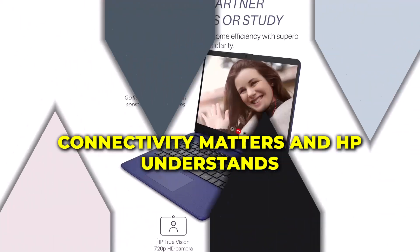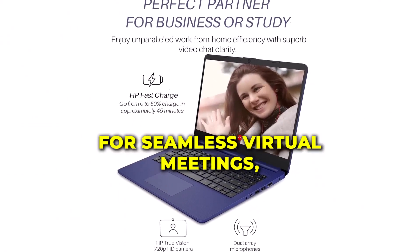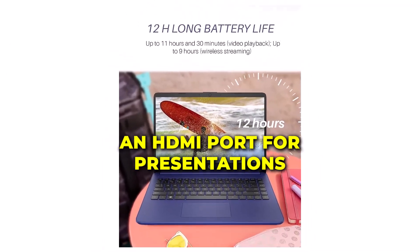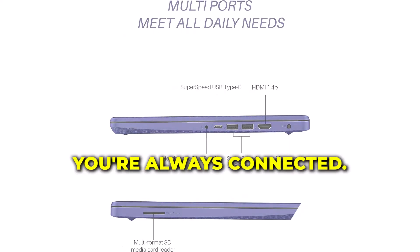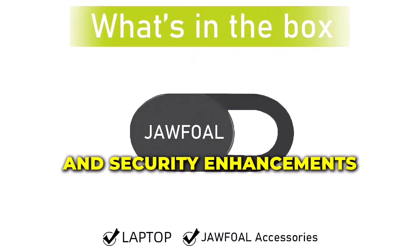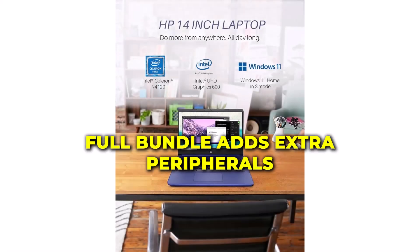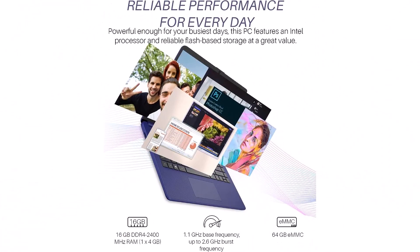Connectivity matters, and HP understands that. Equipped with a webcam for seamless virtual meetings, an HDMI port for presentations, and reliable Wi-Fi, this laptop ensures you're always connected. Running on Windows 11 S, you get the latest features and security enhancements. Plus, the inclusion of the bundle adds extra peripherals to elevate your user experience.